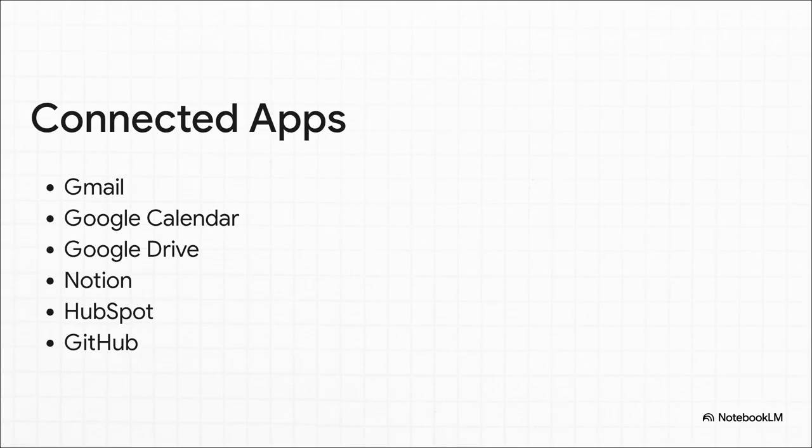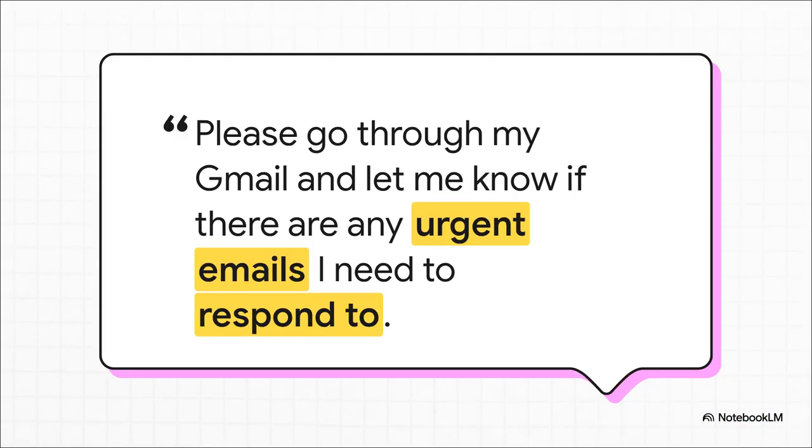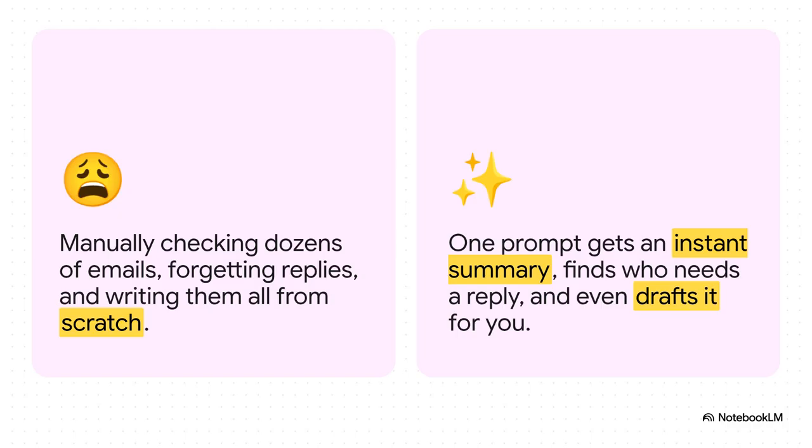Connecting these is where the real automation magic starts to happen. Picture this: you start your morning, and instead of dreading that overflowing inbox, you just type a simple prompt — something like, "Check my Gmail. Have any of these key people emailed me? If they have and I haven't replied, give me a quick summary of what they need." No more digging through emails one by one. The old way: manually checking email after email, trying to remember who you need to get back to — it's a total time sink. The new way: one prompt, and boom, you get an instant summary. It even finds who needs a reply and can draft it for you. That's not just a time saver — it's a sanity saver.